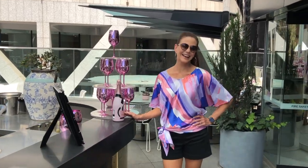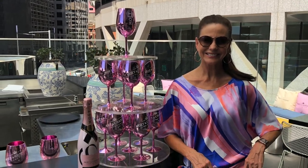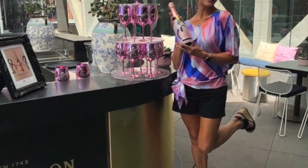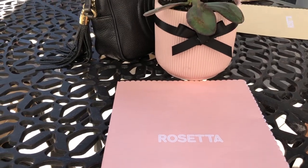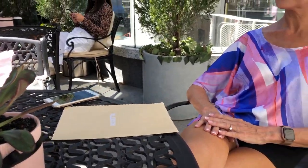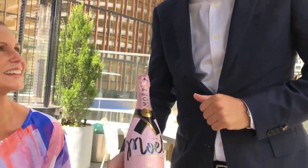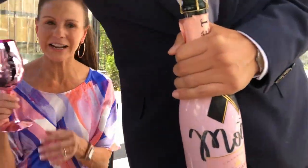Of course she's there by the champagne. What a handsome waiter, look at that. Oh look, it's smart looking at that. Should be me looking at this. I've got my glass ready.